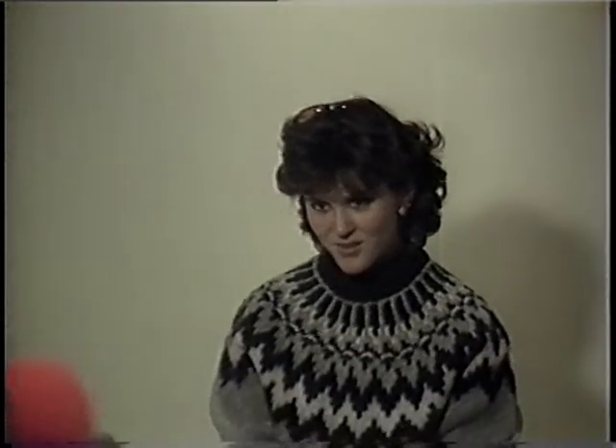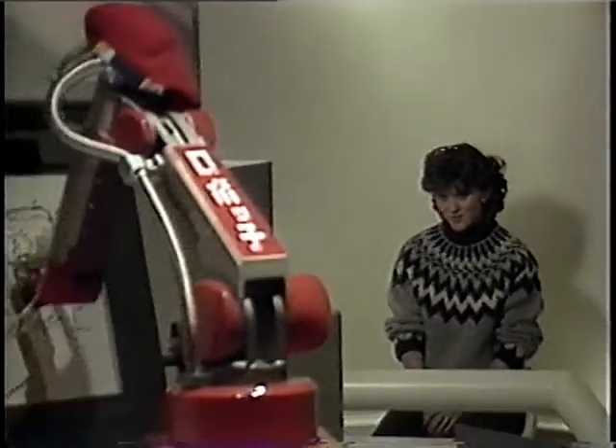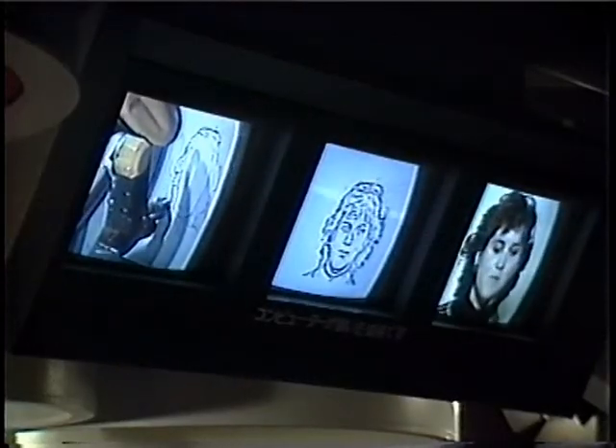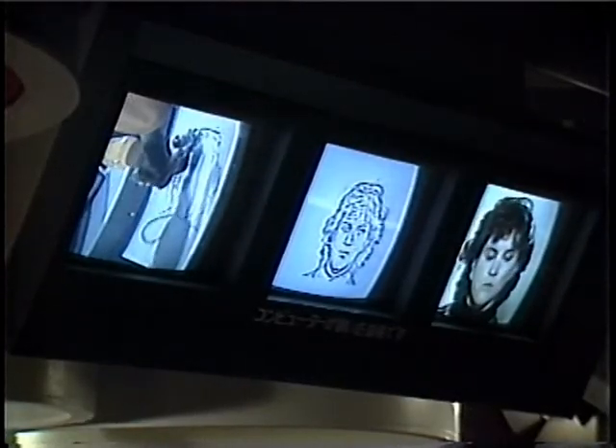National Panasonic has a presentation where a robot sees and records your image and, using an easel and brush, proceeds to draw your portrait. Considered by many to be done well enough to frame, this show always brings in the crowd.